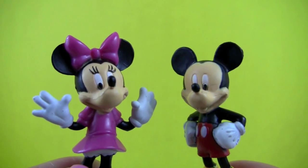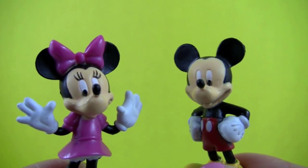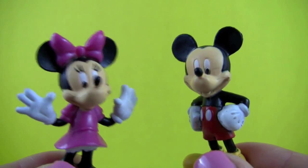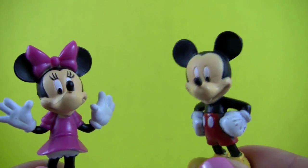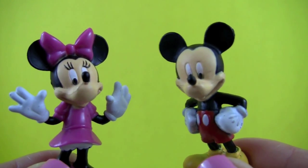That was so cool! Now tell me, Minnie, which one was your favorite color? Mine was pink! What about you? Mine was red! What about you guys? What was your favorite color?